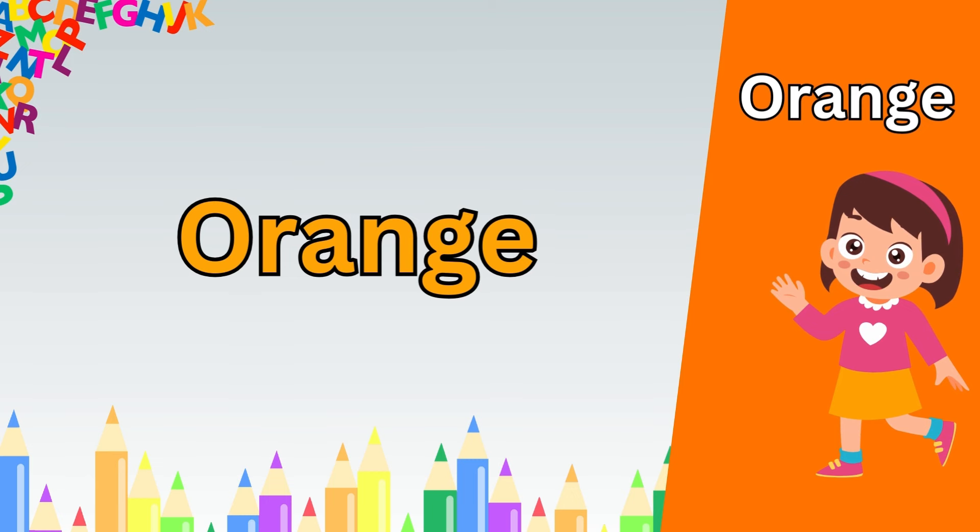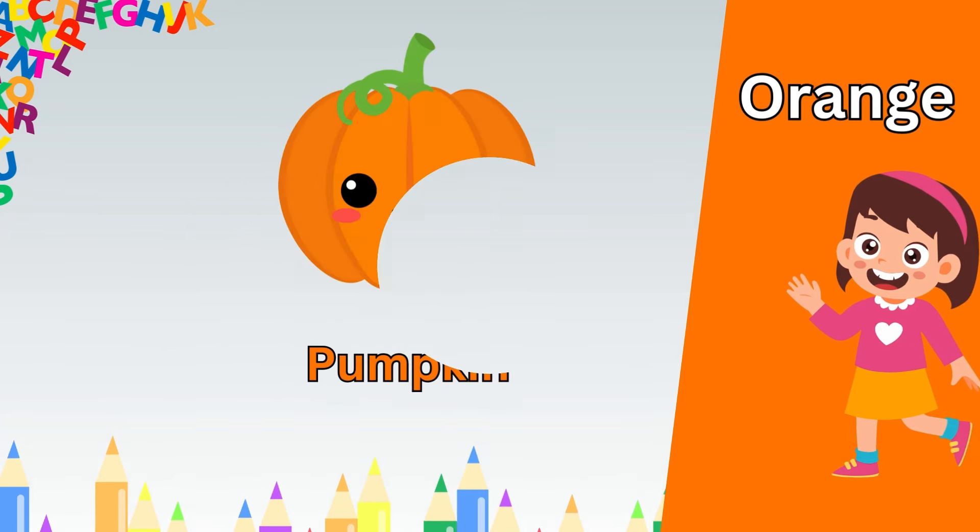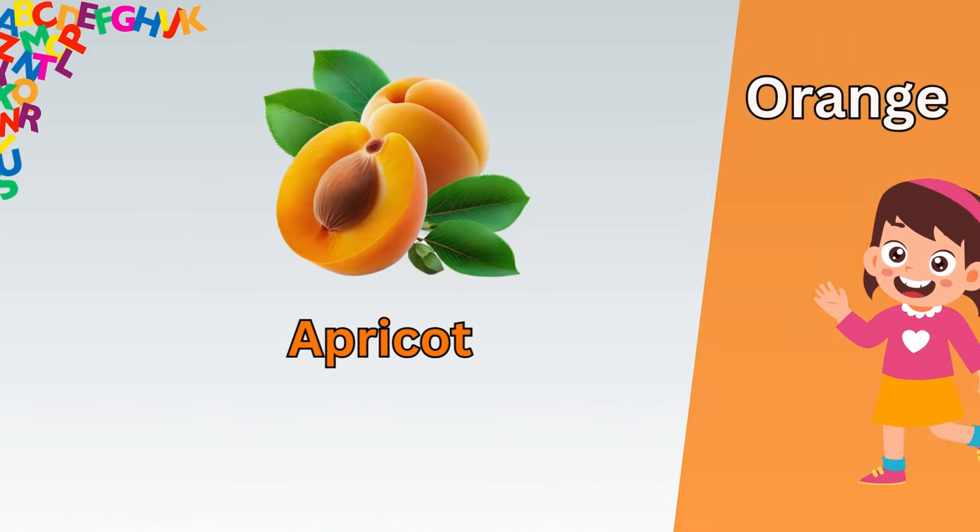Now our next color of learning is brown. B. R. O. W. N. Brown.